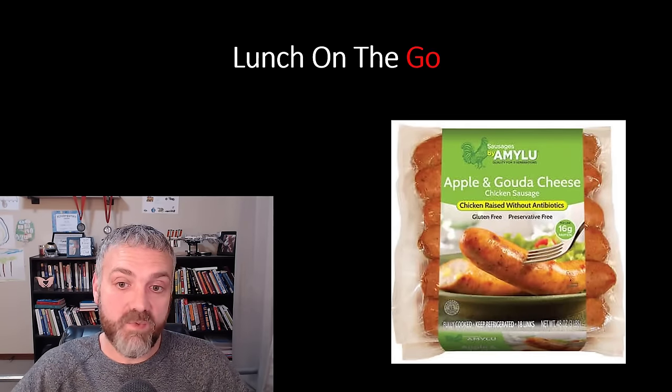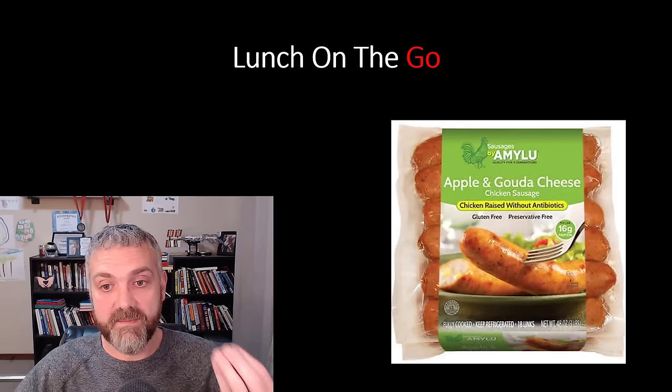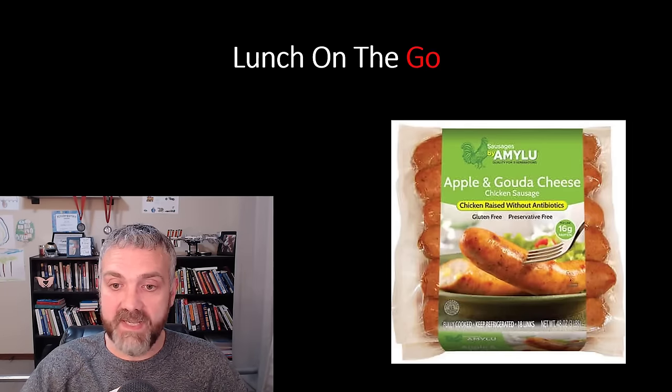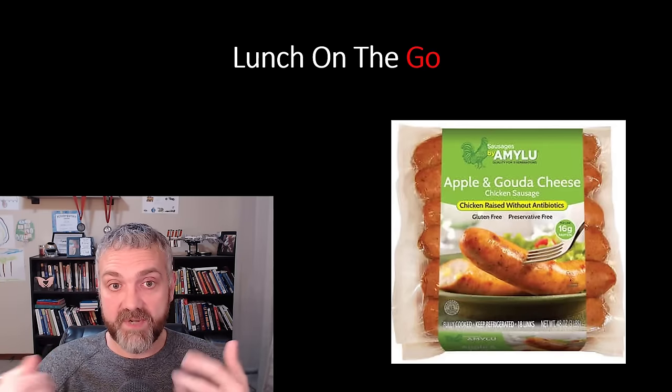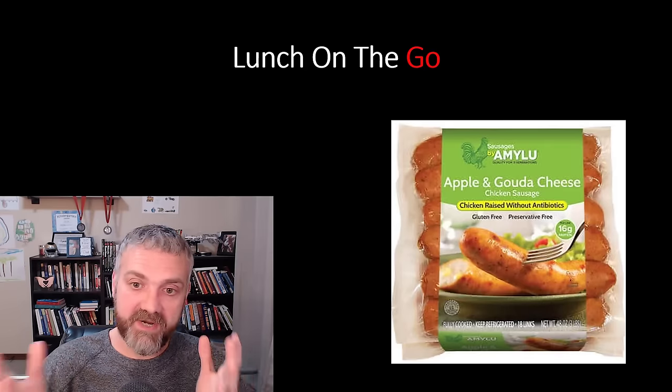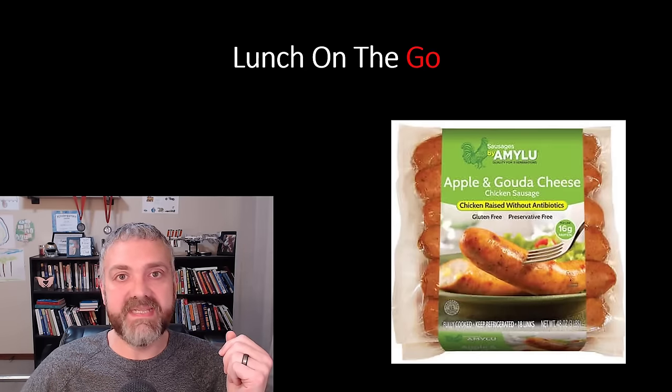Here's another one I really like. We buy these at Costco — it's an apple and Gouda cheese chicken sausage, basically like a bratwurst type of thing, that I could eat just as is or put on a wrap or on the low carb bread. You might have to find something similar in your area, but it's a pretty easy thing to eat for lunch.